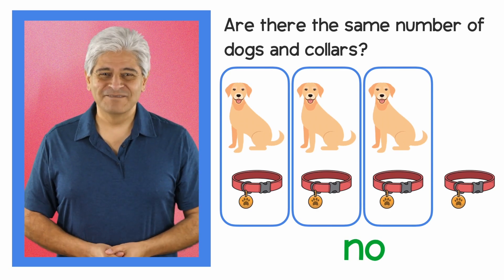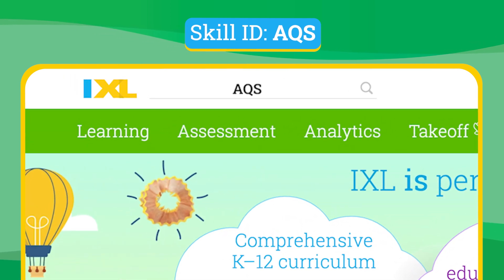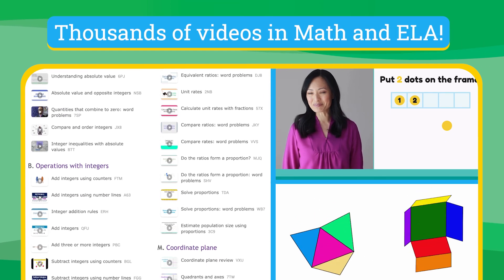You did it! Be sure to keep practicing. Head over to iXL.com for more practice on this skill and thousands more videos in math and language arts.